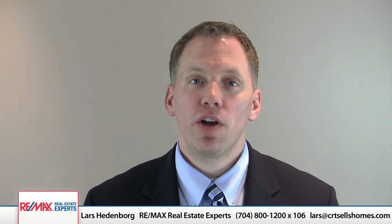Hi, this is Lars Hedenborg, your expert real estate advisor. Today I'd like to share with you six tips to prepare your home for the market.